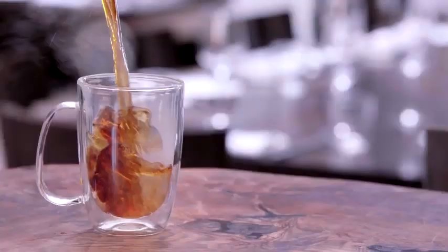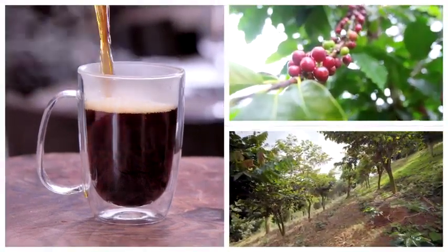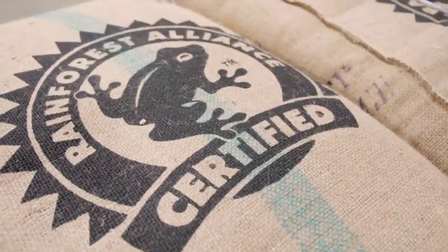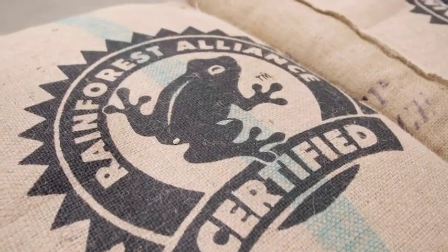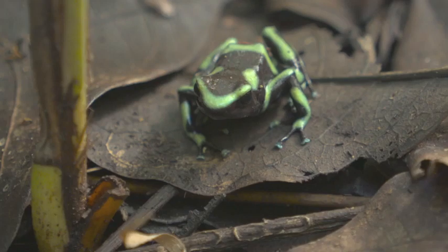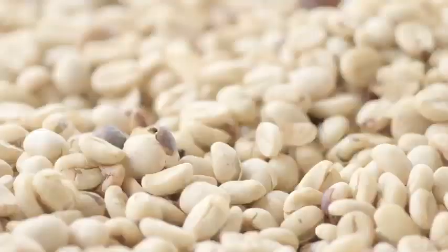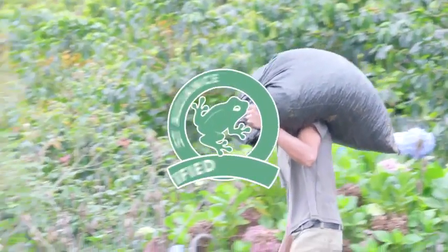Ever wonder why that cup of caribou coffee tastes so good? There's a clue on each coffee bag: Rainforest Alliance certified 100%. In the world of coffee, that symbol is as rare as a poison dart frog. Bottom line, caribou is the first, only, and largest coffee retailer in the U.S. that can make that claim — and it's true of every single cup of coffee that we sell. Caribou coffee buys all of its beans from Rainforest Alliance certified farms.